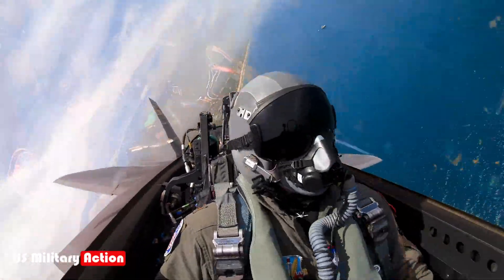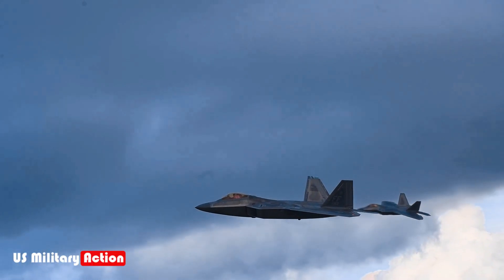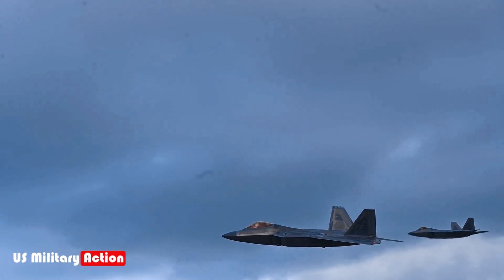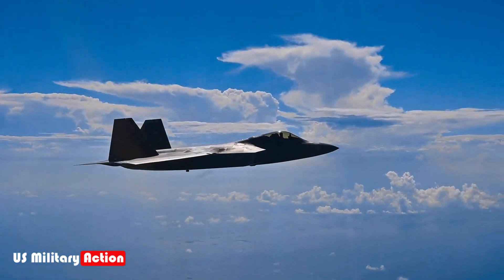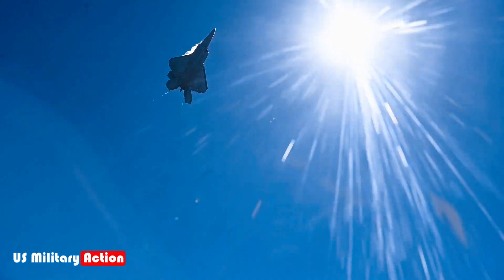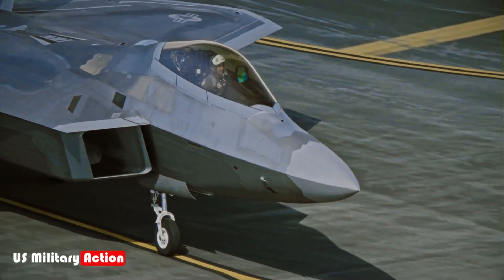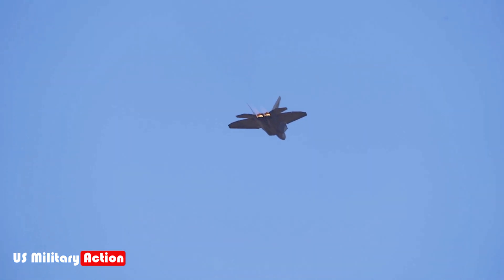This is achieved through targeted electronic emissions that confuse and overload radar systems, effectively blinding them to the presence of the Raptor and allied aircraft. Additionally, the F-22 can act as a force multiplier by sharing data with other platforms, such as the F-35 or ground units, creating a powerful and integrated battlefield awareness network.